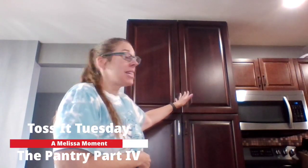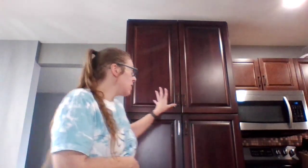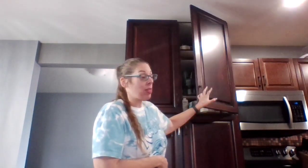This is the last video for our kitchen. We have one cabinet left in my pantry, and I've been putting this one off because there's a lot in here. So let's open it up and show you what we're dealing with, guys.